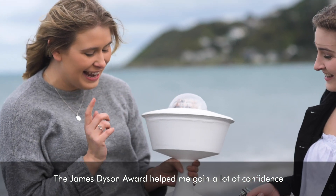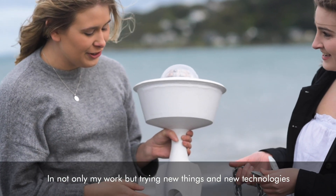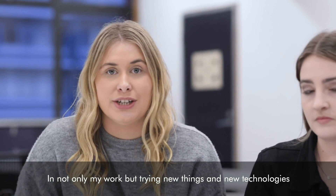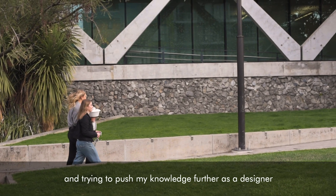The James Dyson Award helped me gain a lot of confidence — not only in my work but in trying new things and new technologies, and trying to push my knowledge further as a designer.